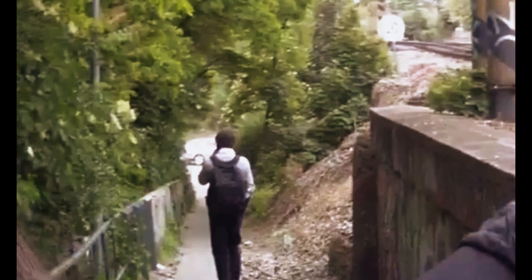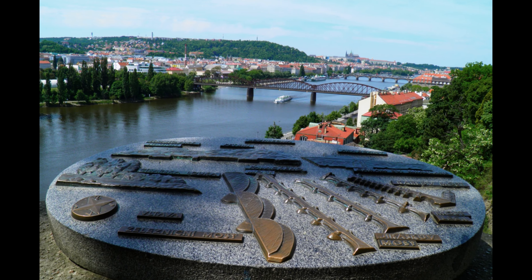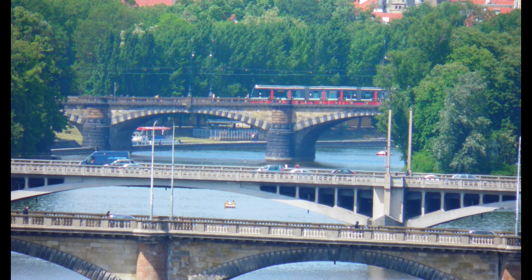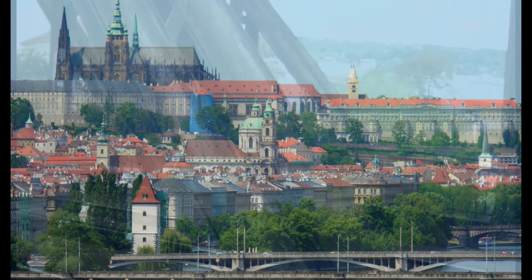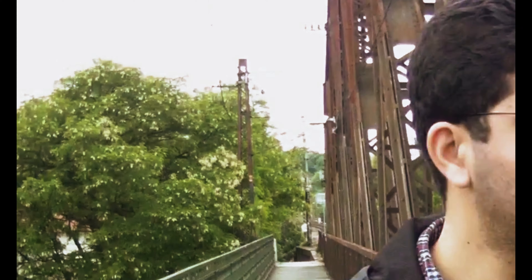Hi everyone, this is my third and last day in Prague. Today's plan is to visit a Czech Republic cultural monument. It is situated on the hilltop and we can see the whole city's bird's eye view from up there. We were able to see it from our hotel room, so we decided to go by walk.